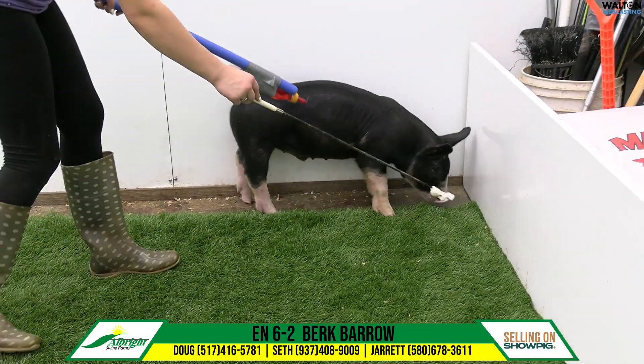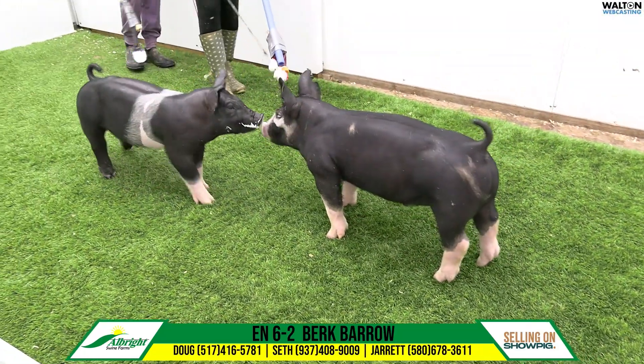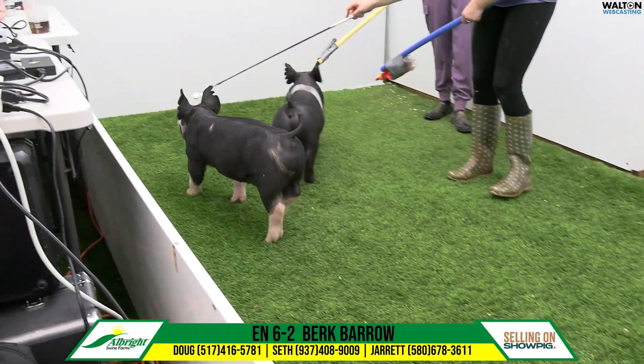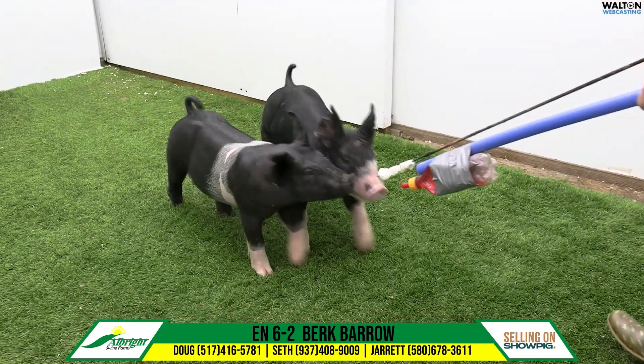These pigs look good, obviously backed by a sow line you've got a lot of faith in. But this one comes out with a really neat look for a Berkshire — really square in his chest and broad as he comes at you, tons of shape up high. Just one that looks like, if you get him chubby someday, he can be awfully competitive.